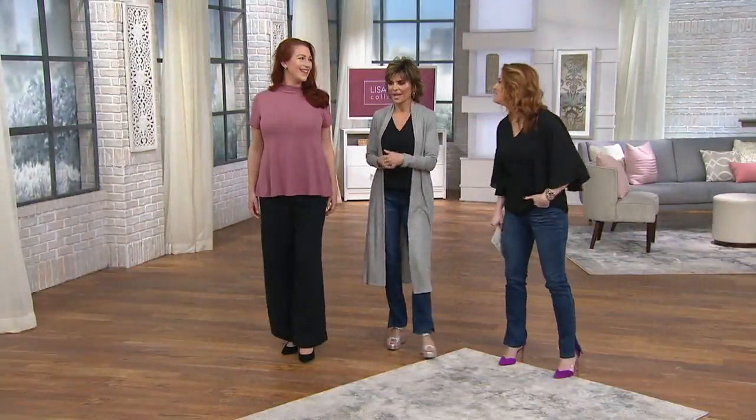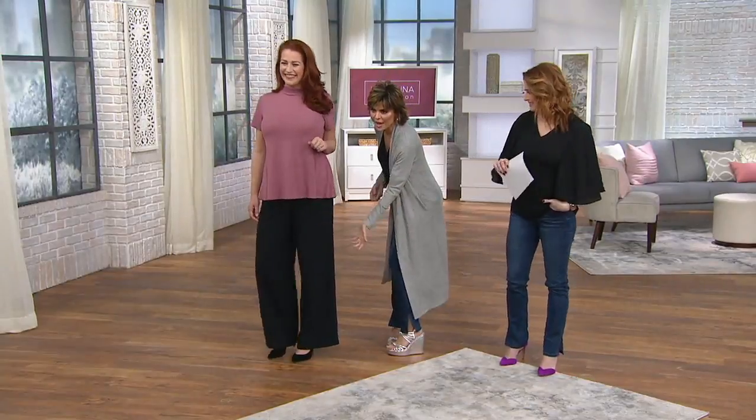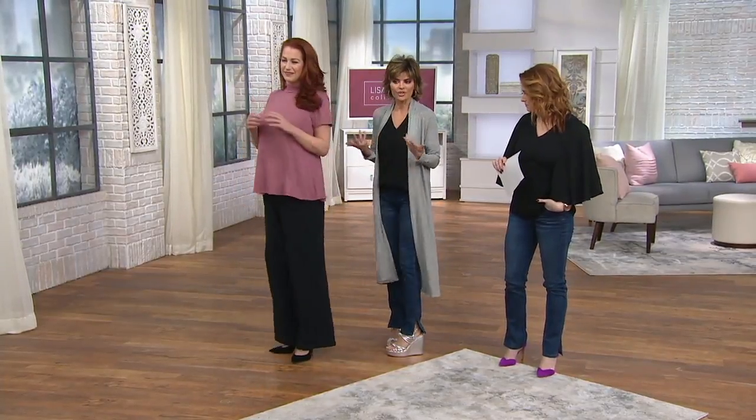Beautiful color — redheads unite, by the way! And look at the drape — watch when she's moving around, just look at the drape of it. It swings. Well, it's a swing top!